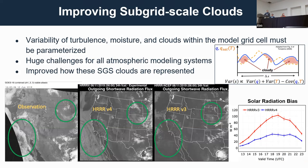In any model grid cell, you'll have variability of moisture — some regions of supersaturation and some subsaturation. Where you have supersaturation, you should be able to form a subgrid-scale cloud, like a fair-weather cumulus. It's a huge challenge for all numerical modeling systems, both climate and weather, and we've really been working on improving the representation of these types of clouds.